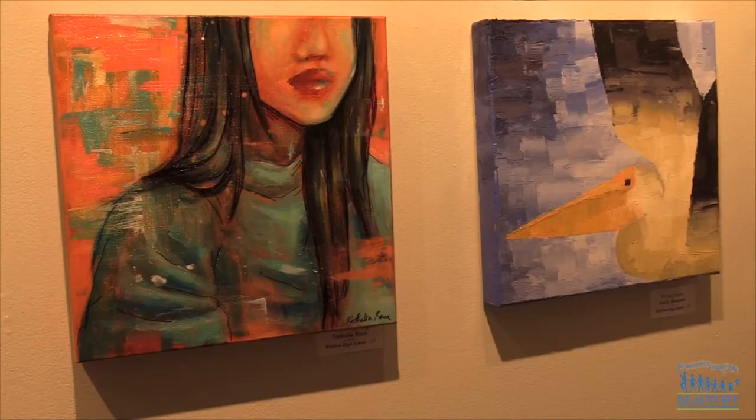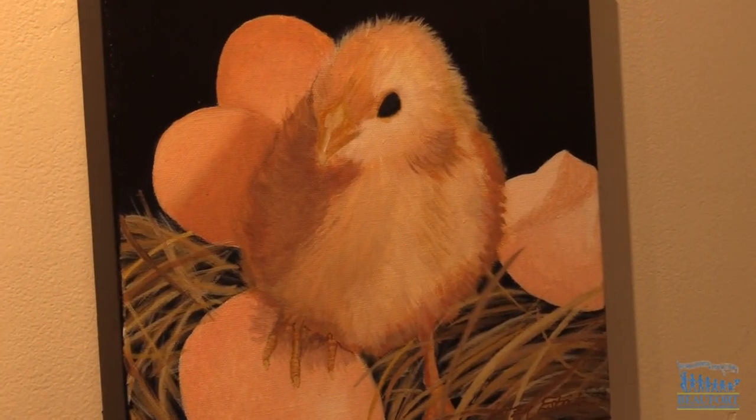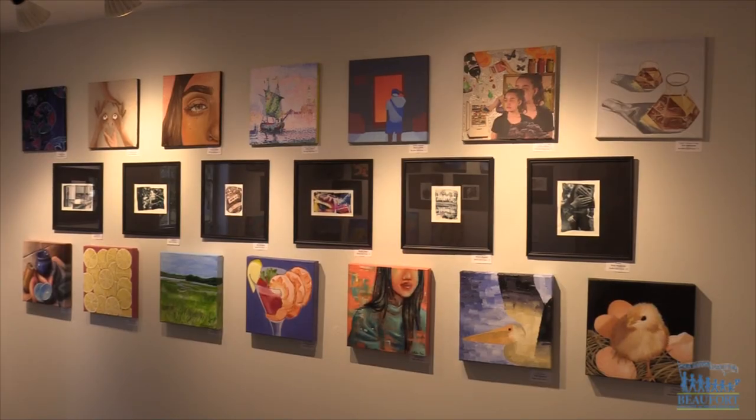The students say it'll be exciting to see their artwork hanging in a gallery. I feel like that's really cool — I've never had my artwork in a gallery before and I feel like it's a very special opportunity and I'm glad I have it. I'm kind of nervous about everybody seeing it, but I'm really excited to see everybody else's artwork.